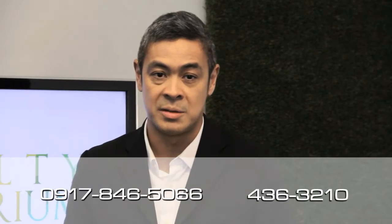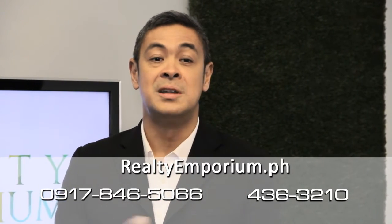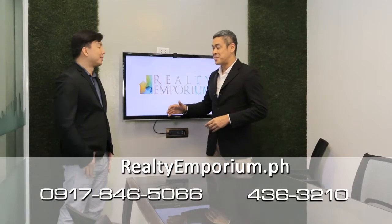If you want to go for this special offer, you can contact Realty Emporium at their numbers or go online at RealtyEmporium.ph. Thank you very much.